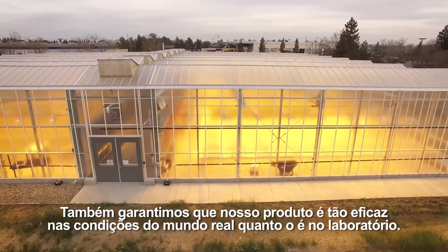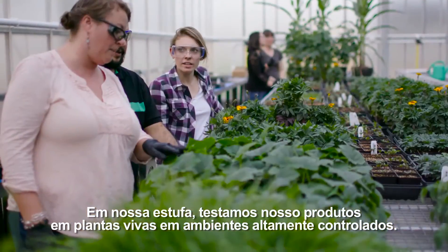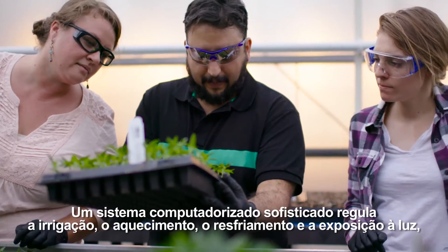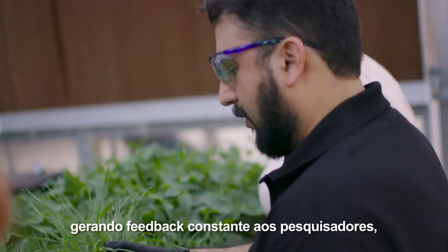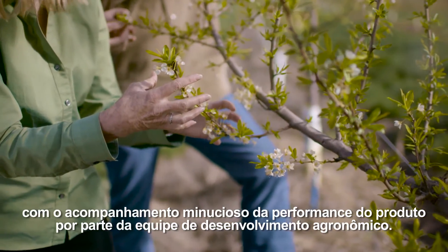We also make sure that our products are as effective in real-world conditions as they are in the lab. In the greenhouse, we test our products on live plants under highly controlled environments. A sophisticated computerized system regulates irrigation, heating, cooling, and exposure to light, providing constant feedback to the research team, where the agronomic development team closely follows the product performance.